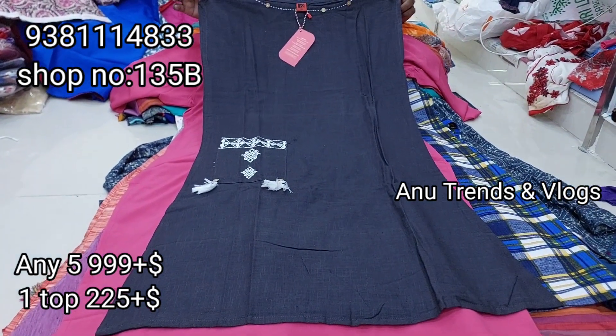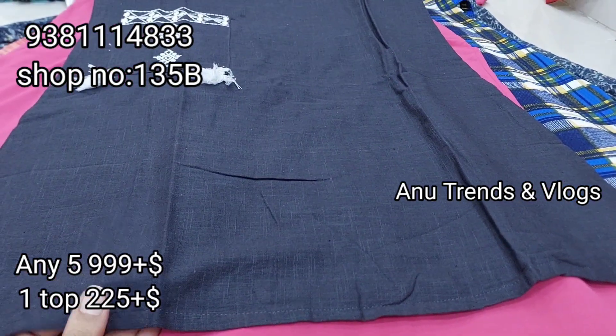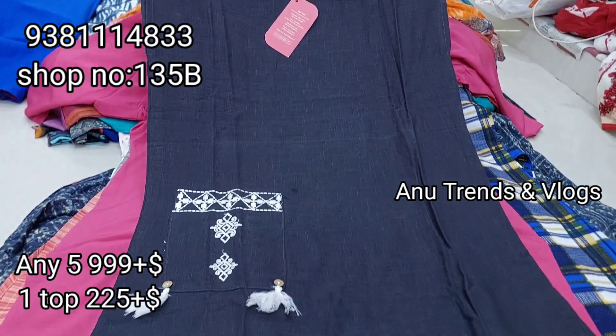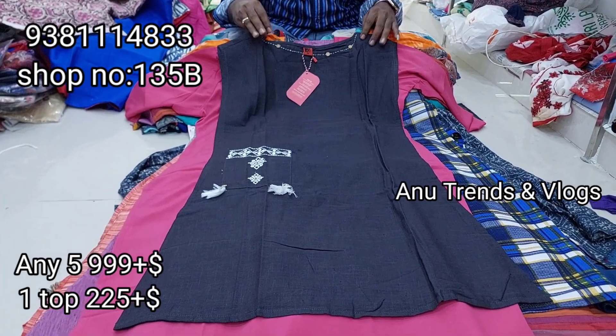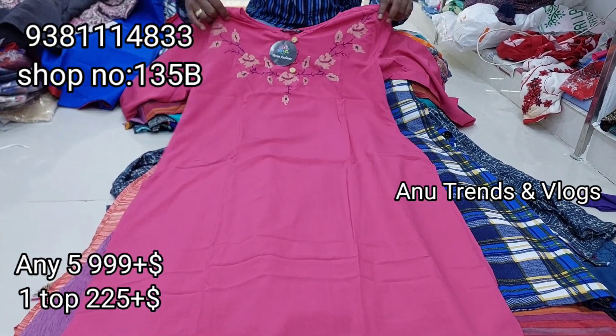Next we have a different piece: dark elephant grey color. There is pocket work at the pocket and a boat neck style. For wearing with jeans, this is the perfect choice. Available for only ₹225.